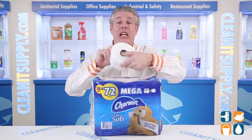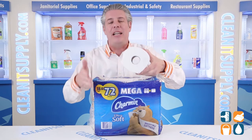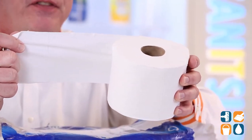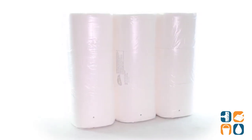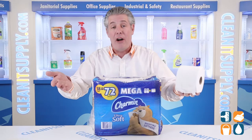Each mega roll is equal to four regular rolls, meaning more bathroom tissue and less roll changes. The two-ply toilet paper has a diamond weave texture and is made using wood sourced from a certified managed forest. It's safe for sewer and septic systems, and each carton contains 18 mega rolls, ideal for your home or office.